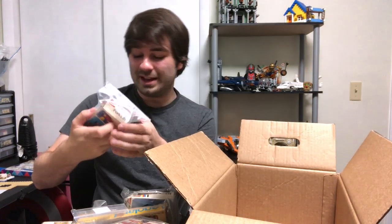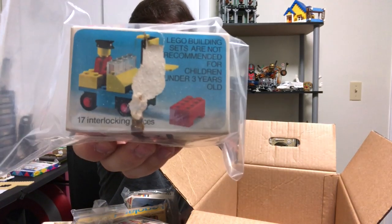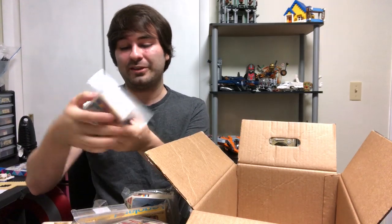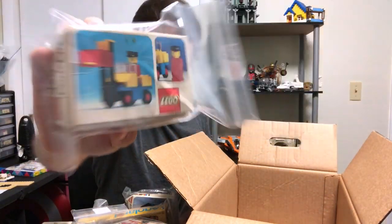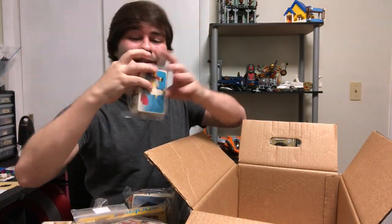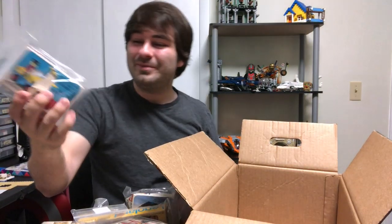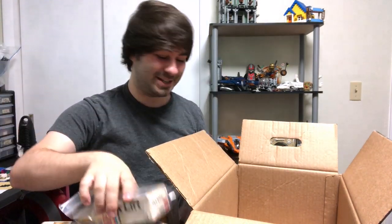Here's a neat one I'm excited about, even though the box is a little damaged. I paid $2.99 for this — this is the old forklift set, set 425. 17 pieces on this bad boy. It has a sticker on here, a vintage price sticker that says this was $1 at the grocery store. Could you imagine going to get a Lego set like this for a buck?